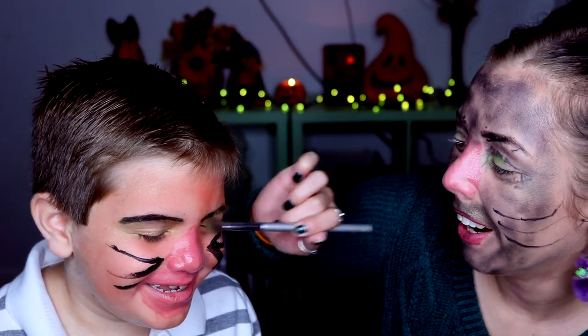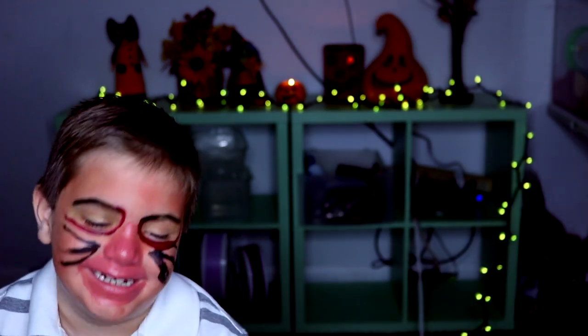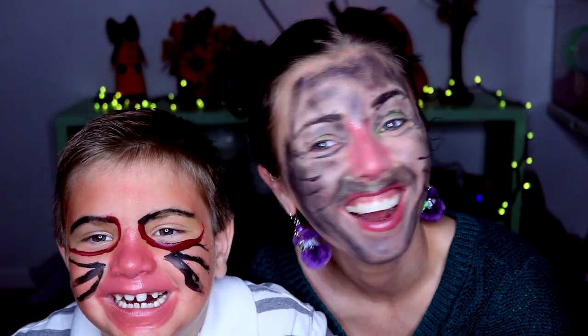Oh my gosh, it is so powdery! It's cheap makeup. Oh, look at me! You're cuter than me — you look cuter than me. I look like I'm evil. My eyeballs look like — do we look like Biggie Smalls and Patch? I think you did a better job than me. I'm not good at this stuff. I don't know what I turned you into. Do you want to go like this for Halloween? No? I don't blame you. I might be a hot dog — I might not, I don't know.